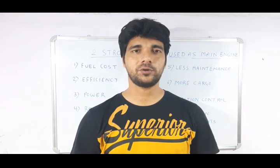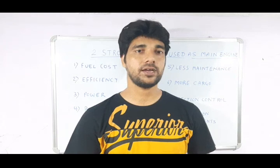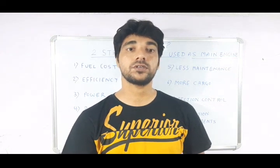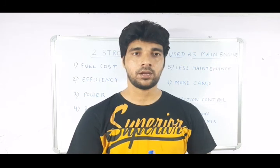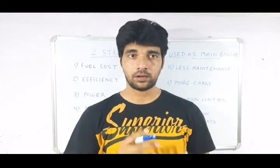Hey guys, welcome back to my YouTube channel. I am Ajay and you are watching Marine Book. Today's topic is: why is a two-stroke engine used as a main engine on board the ship, and why not a four-stroke engine? In the market, both four-stroke and two-stroke engines are available.